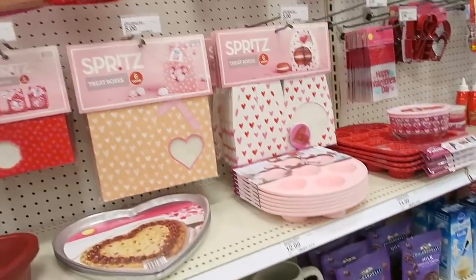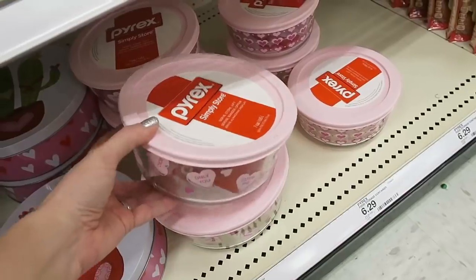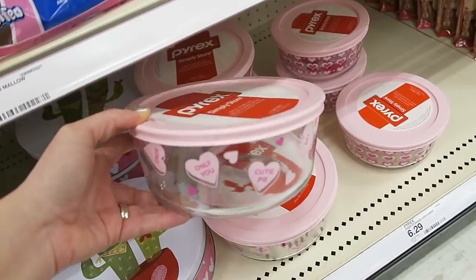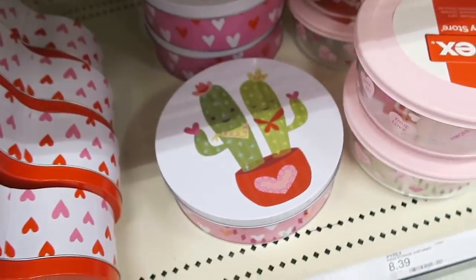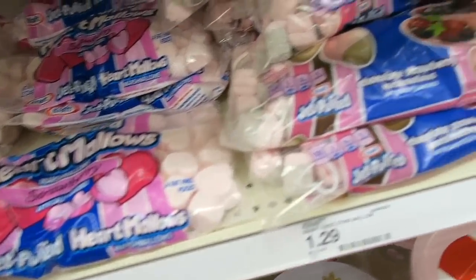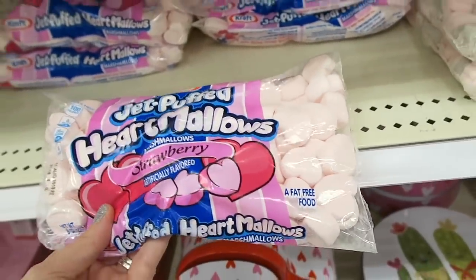Look how adorable these little tree boxes are right here. I am loving these Valentine's Day Pyrex storage bowls — look how pretty these are. They have this bigger one for $8.39 and then the small one is $6.29. And they have a cactus tin — that is so funny. We've been seeing a lot of cactus stuff. They also have some of these little pink marshmallow hearts and then some chocolate and strawberry ones — these are only $1.29. I might grab a bag for my hot cocoa station.